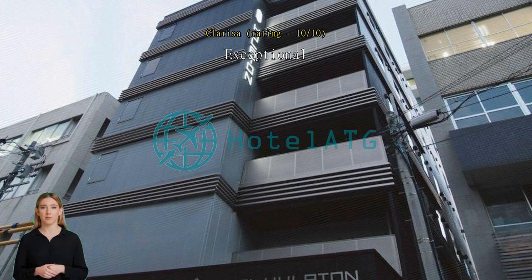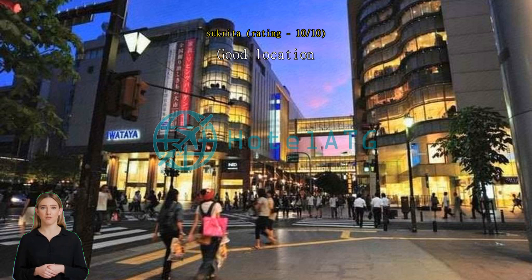Good location — this is the best hotel for travelers. It's near Hakata station. They have free coffee 24 hours. Towels changed every day. Very clean, nice staff.